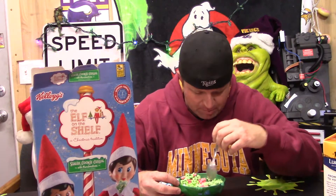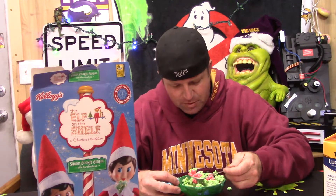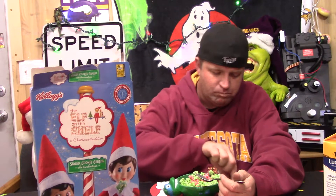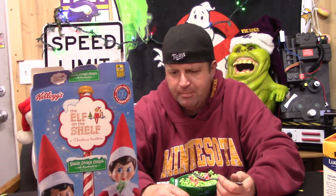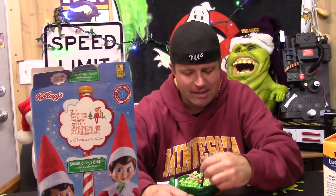I'm seeing one marshmallow in here out of this whole thing — that one I showed you — looks like it's it, so we'll get it in the first bite. It tastes pretty sugar cookery — cookie-y. It's pretty good, I think I like this. I think this one's a keeper as far as holiday cereals go.